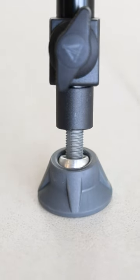e-image makes some of the most affordable but yet very high quality video tripods. I think you should check them out.